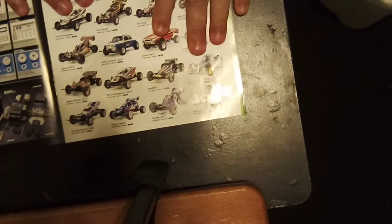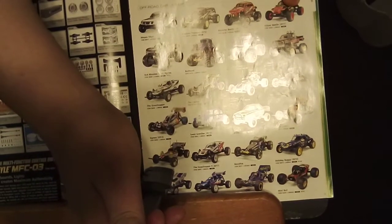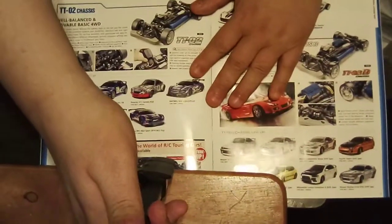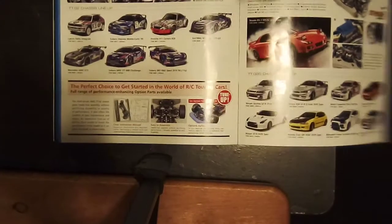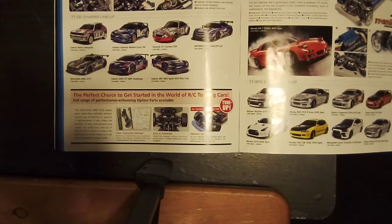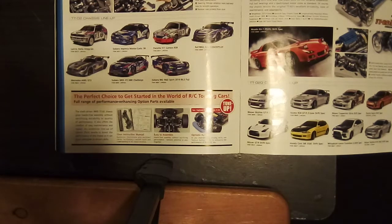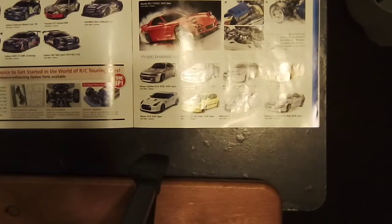We've got the Avante. And here are the DT02s — the Porsche was a popular kit. Here are the D-versions and the bodies that were available for it in 2018 Volume 2.